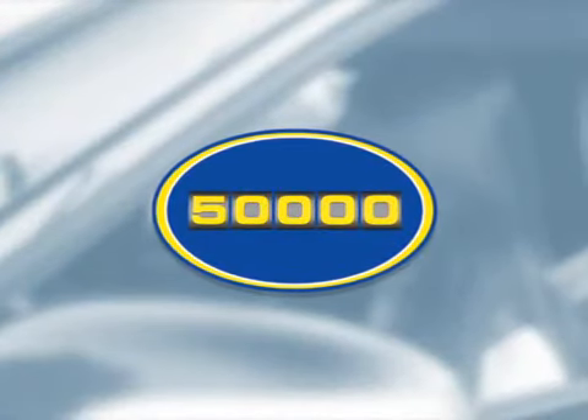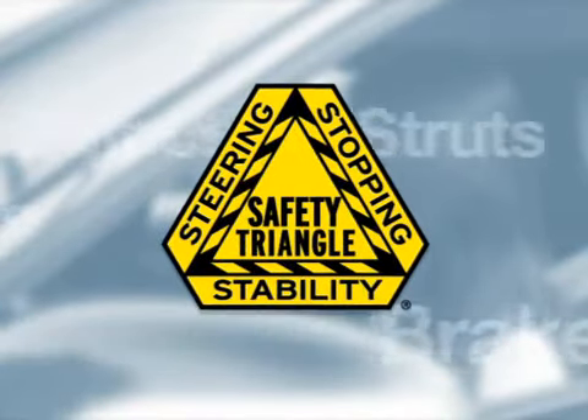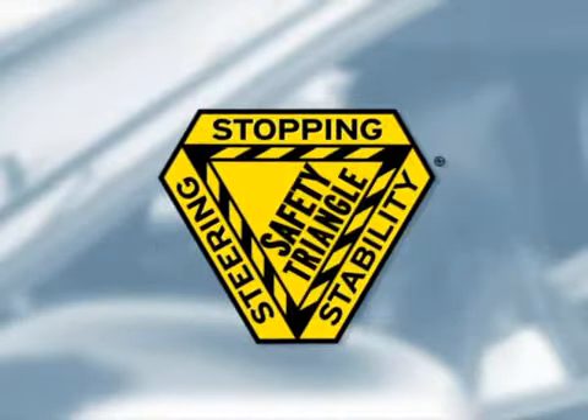The first one is easy — take a look at your odometer. If you have more than 50,000 miles and haven't already replaced your shocks and struts, ask your service provider to perform a comprehensive inspection of your safety triangle system. These are all of the parts, including shocks and struts, that contribute to safe steering, stopping, and stability.